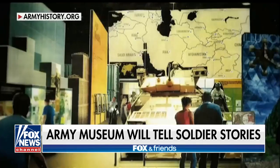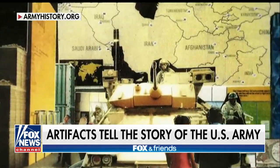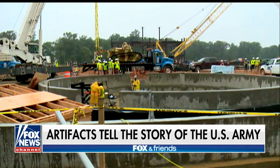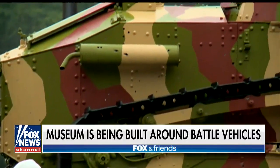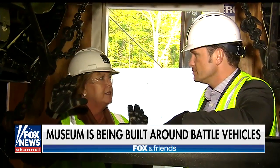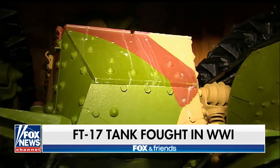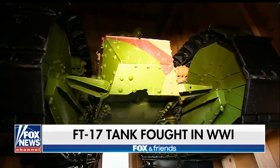What better way to help put visitors on the battlefield than with battle-worn vehicles? The Army Museum is literally being built around four of these, already in place at the construction site. I can't say I've ever been underneath a World War I tank. This is the FT-17, five of hearts. We actually found bullet holes, found a bullet embedded, and we've kept that battle damage to show the visitor.